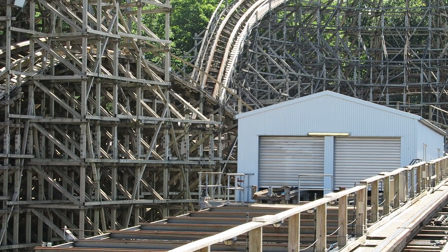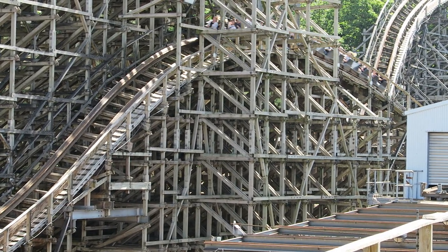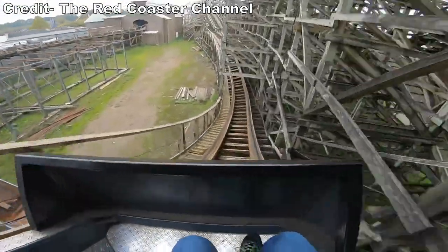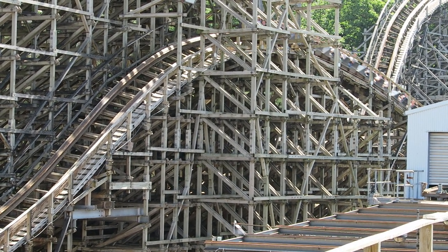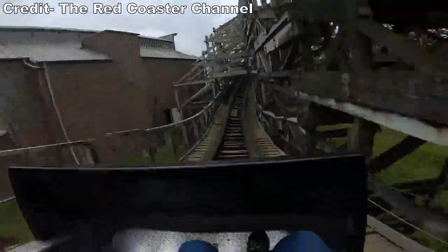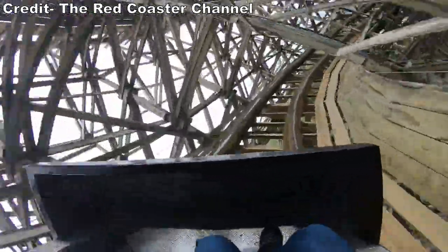Those up front again get a pinch of laterals at least. Next is the best element on the ride — this kinked camelback. You get a really nice lateral jolt up front and some okay floater airtime. Those in back skip the laterals, instead getting decent sustained floater airtime on the descent. The pullout has another sweet headchopper and then you soar over a speed hill, getting just a faint bit of float in the front on this element.